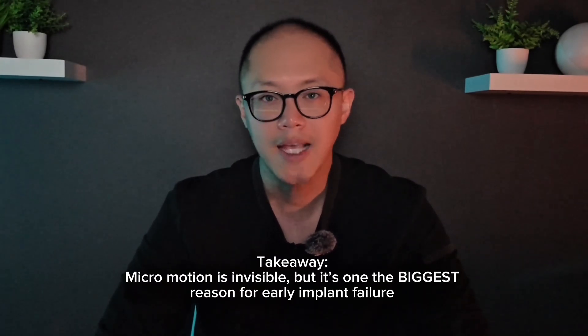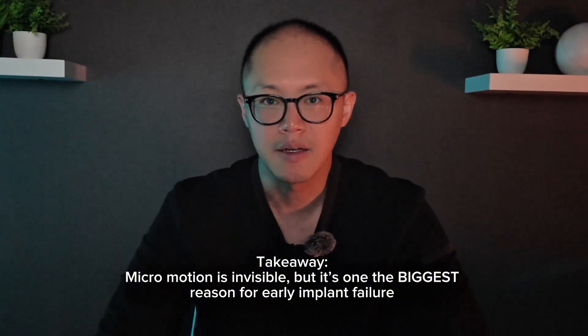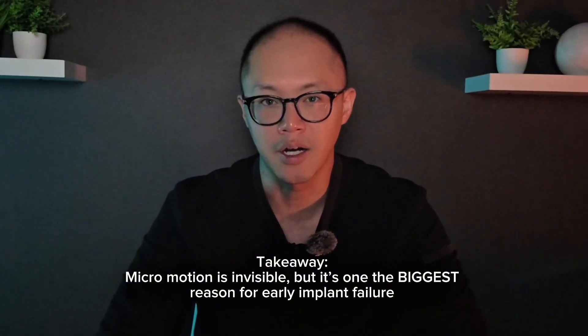So what's the takeaway? Micromotion is invisible — you can't see it, you can't feel it — but it's one of the biggest reasons implants fail early on. That's why we emphasize soft diets, no grinding and clenching, and protecting those implants during the critical healing window. That's when your implants decide whether they will truly become part of your body or remain a foreign object your bone rejects. So the next time your dentist says stick to soft foods or recommends a short healing phase, remember: they're not slowing you down — they're protecting your investment. Because the last thing anyone wants is to redo an entire case because of something as small yet powerful as micromotion.